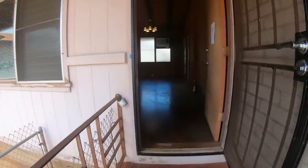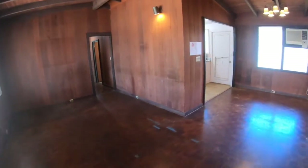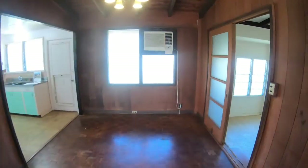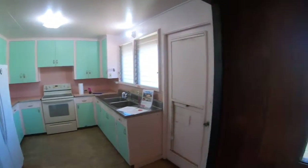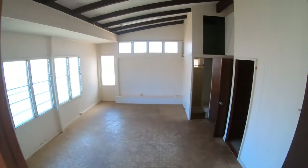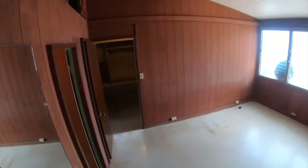The second property we visited was at 726 11th Avenue B in Honolulu. This is another Kaimuki property — it is a 4 bedroom, 3 bath built in 1960. The structure was good; it just needs a few updates.